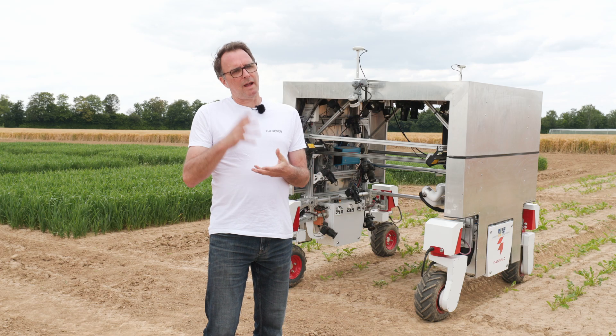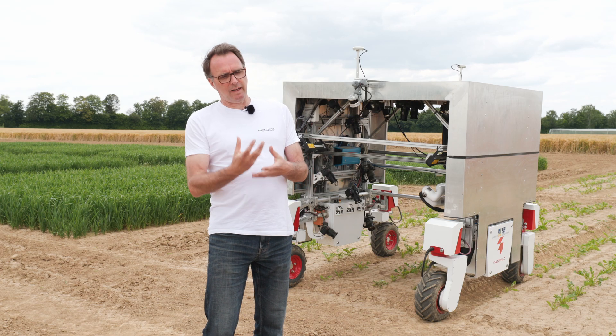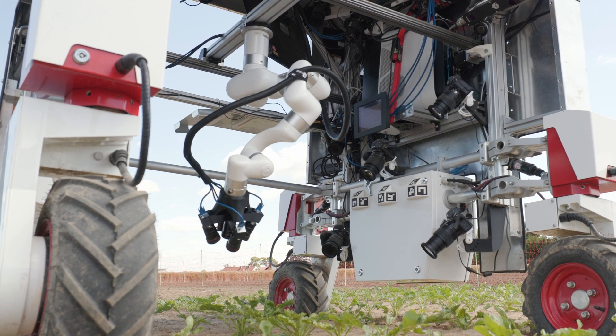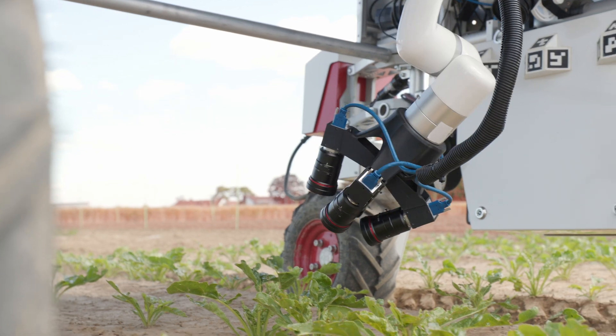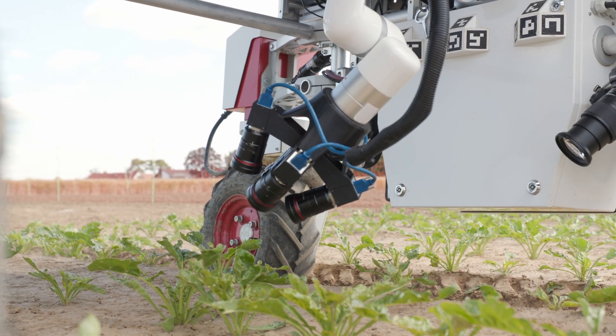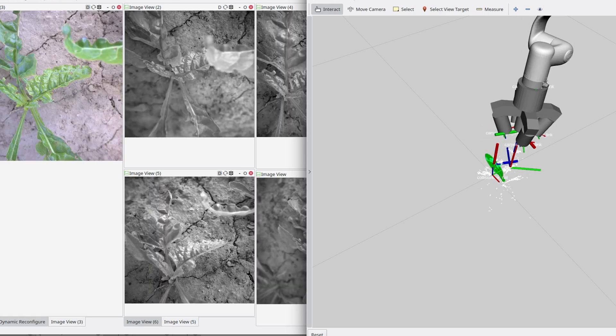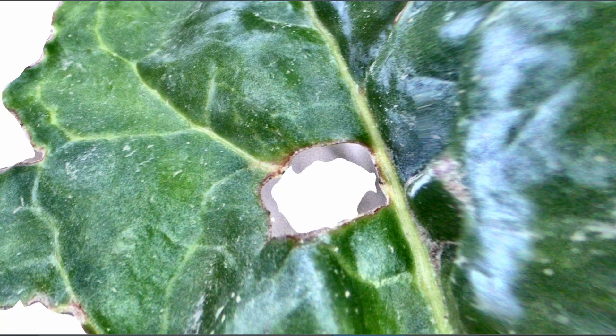Now that the robot is at the right position with the plant of interest exactly in the middle, the arm is automatically controlled to take a number of images from that plant with optimal distances and viewing angles. These images are then processed into very high resolution 3D models where the surfaces are visible in fine detail.